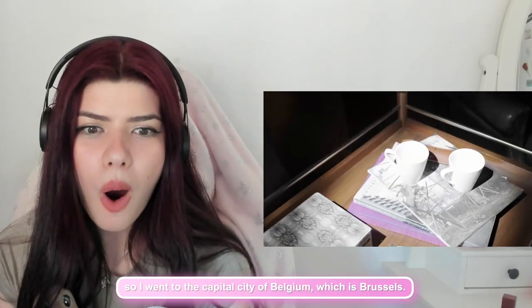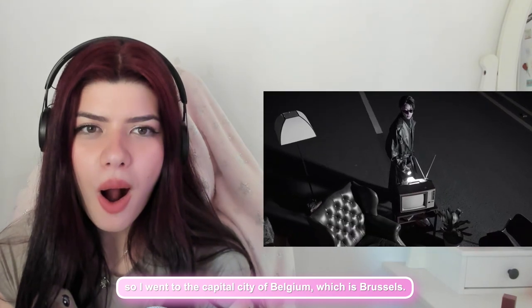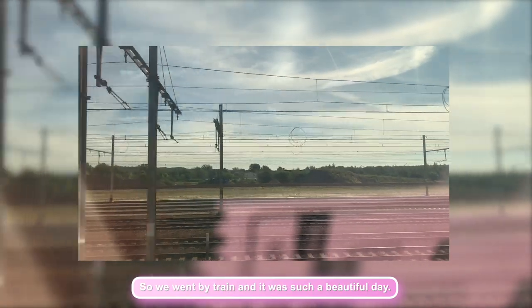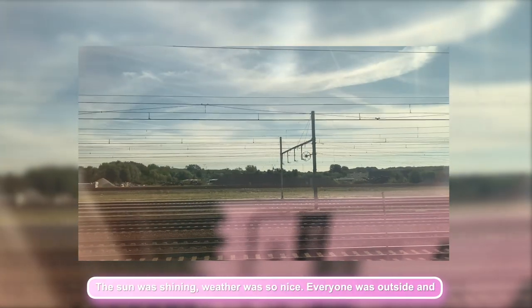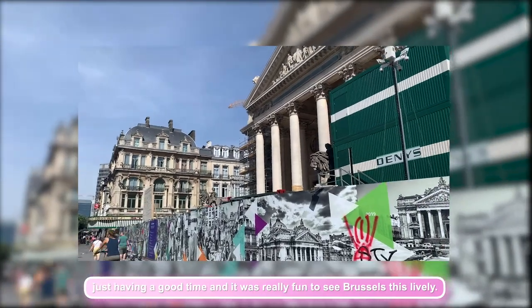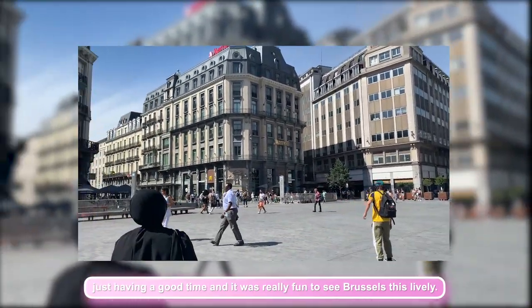I live in a relatively small town so I went to the capital city of Belgium, which is Brussels. We went by train and it was such a beautiful day — the sun was shining, the weather was so nice, everyone was outside just having a good time and it was really fun to see Brussels this lively.